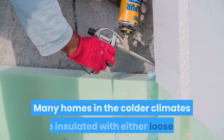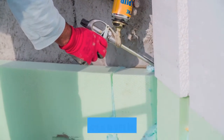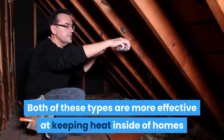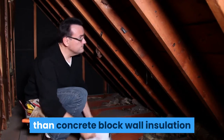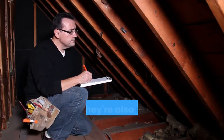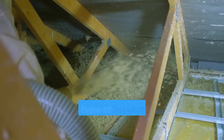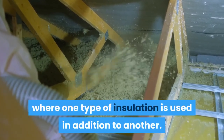Many homes in colder climates are insulated with either loose fill or fiberglass batt insulation. Both of these types are more effective at keeping heat inside homes than concrete block wall insulation, and they're also much more cost effective. This means that there are some homes where one type of insulation is used in addition to another.